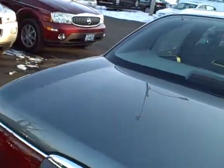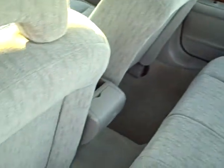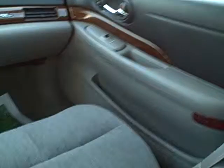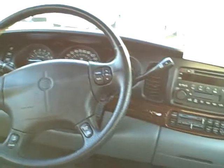Of course, this has got power windows, power locks, tilt, cruise, alloy wheels, keyless remote entry, clean seats, interior, cloth and carpet. We've got the keyless remote right here. Power windows, locks, tilt, cruise, OnStar. Also has the CD and cassette player, power seats, trip computer. This is just a clean, nice car.